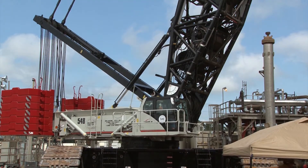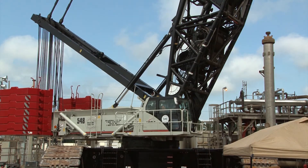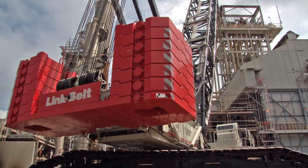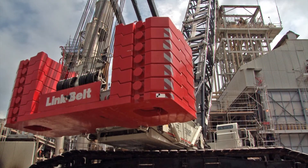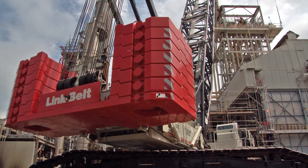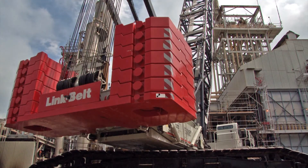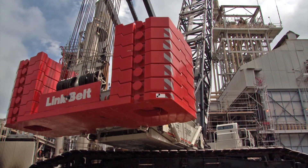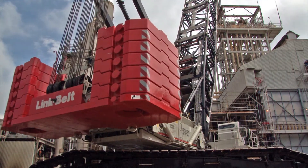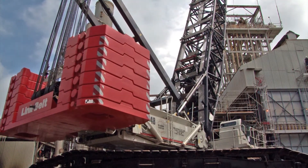Hauling all the counterweight, all the crane pieces, and putting max boom in it was 27 truckloads. With the right crew — our usual crew that stays with it — we can start at 7 o'clock in the morning, get the house unloaded off the trailer, have the car body on it, car body weights, the tracks, the upper tray, and the base section in it by noon, ready to stab boom in after lunch.